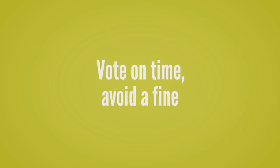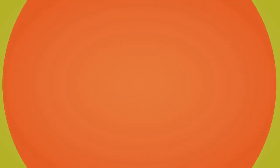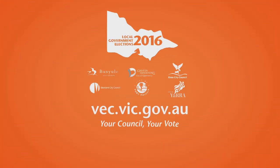So don't risk a fine. Local council elections are being held on the 22nd of October and compulsory voting conditions apply. Go to vse.vic.gov.au for more information. It's your council and it's your vote.